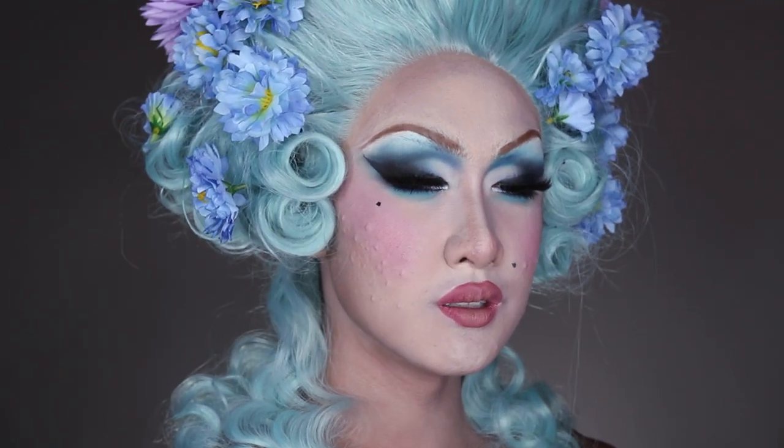Hi guys, it's Kini. Welcome back to my channel. Today's video is going to be a makeup tutorial on this face, which was inspired by this hair that I'm wearing — styled based off of a pastel Marie Antoinette inspired moment. I'm completely aware that this is nothing like how people actually looked in the 18th century.